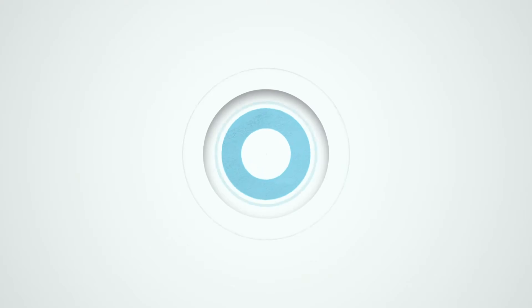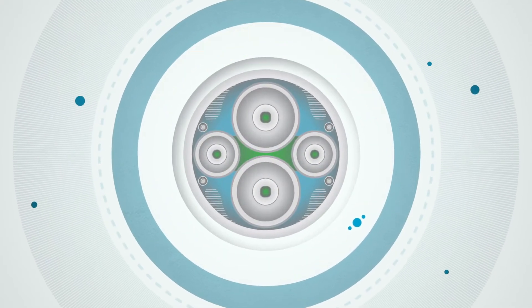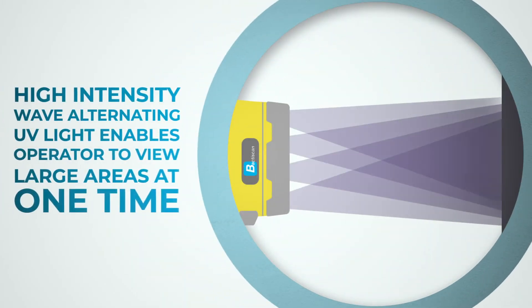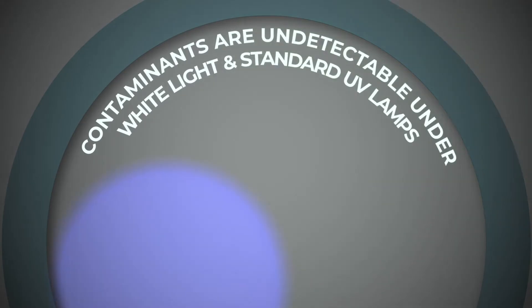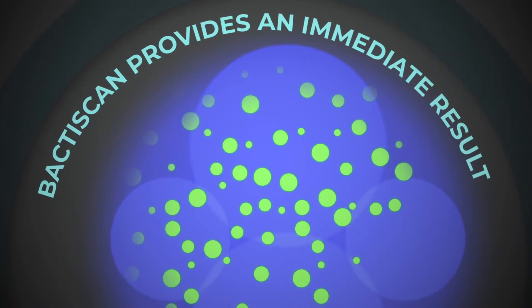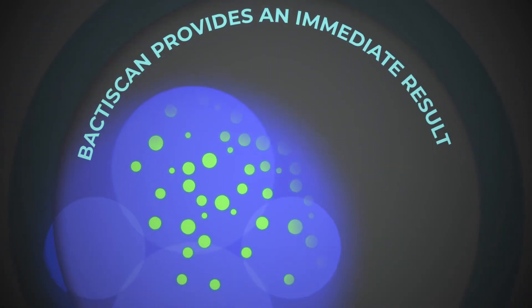BactaScan by EIT International is the leading bacteria and biofilm detection system. High intensity wave alternating UV light allows the operator to view large areas in a non-destructive way. Contaminants are often undetectable using other methods such as white light and standard UV lamps. With BactaScan you can light up the entire surface and within seconds contaminants are identifiable.